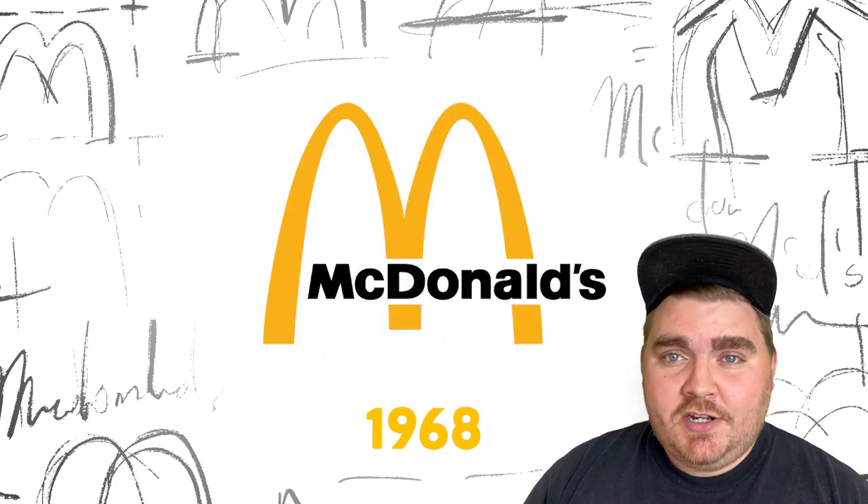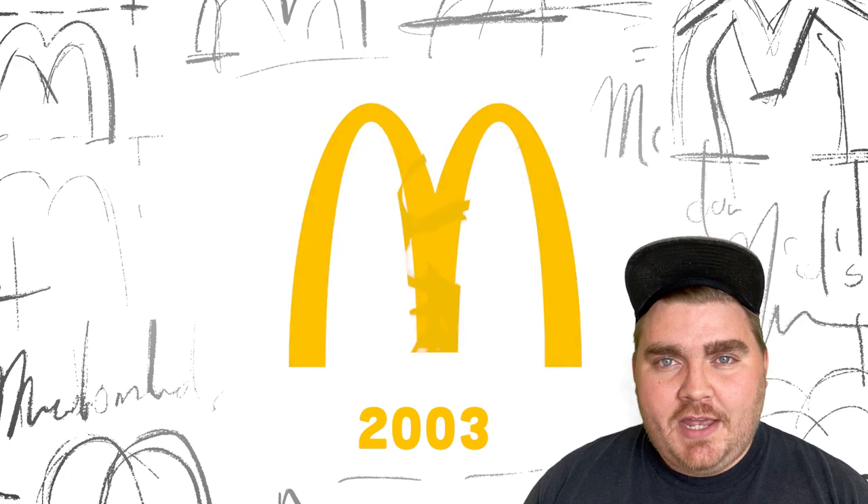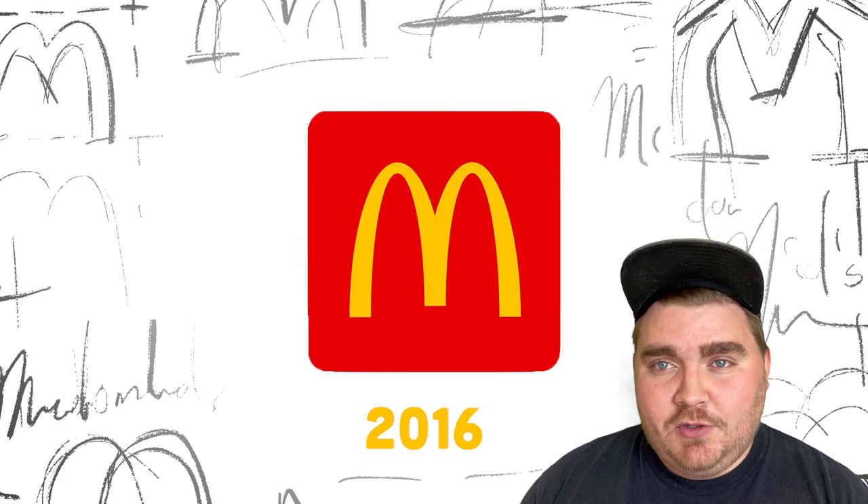In 1968, they simplified it once more and took out that line, making the golden M arches that we know today. And though it has gone through a couple of iterations since that year, it's still pretty much the same logo right now.